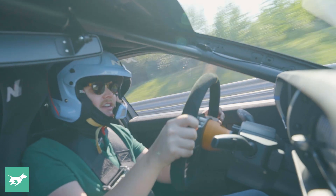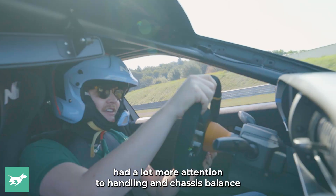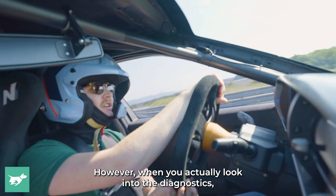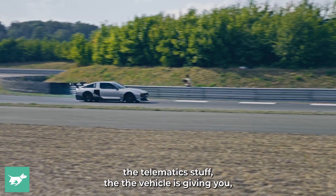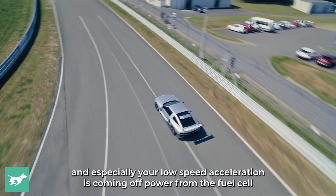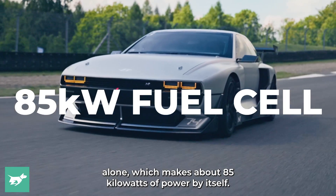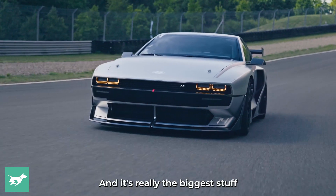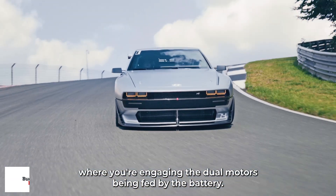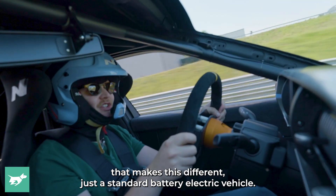Surprisingly well. It feels like a battery electric vehicle to drive, albeit one that's had a lot more attention to handling and chassis balance and chassis communication than normal. When you actually look into the diagnostics and telematics the vehicle is giving you, you realise that your initial acceleration — and especially your low speed acceleration — is coming off power from the fuel cell alone, which makes about 85 kilowatts by itself. It's really the bigger stuff, the big acceleration, where you're engaging the dual motors being fed by the battery. And it's really that hybrid sensation that makes this different to just a standard battery electric vehicle.